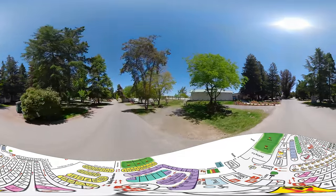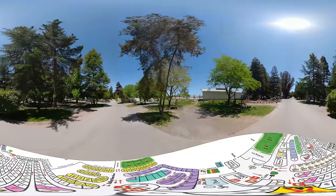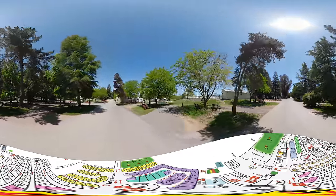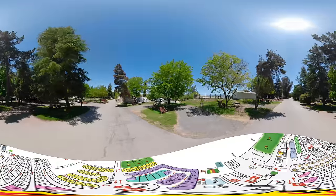To look around, simply grab the screen and drag it left, right, up or down. If you're on a mobile phone, make sure to open this in the YouTube app to have a very immersive experience.